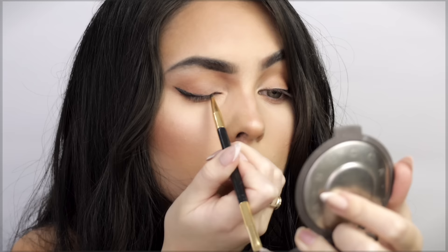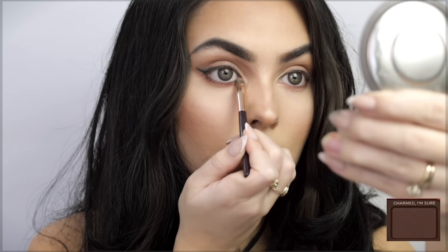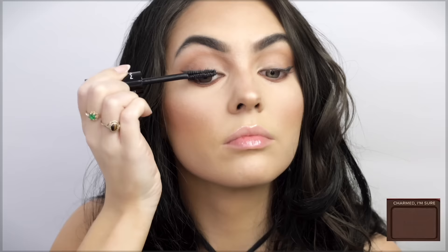I'm smoking out with a dark brown. I'm not really doing a complex cut crease because this look is going to focus a little bit more on the lips.